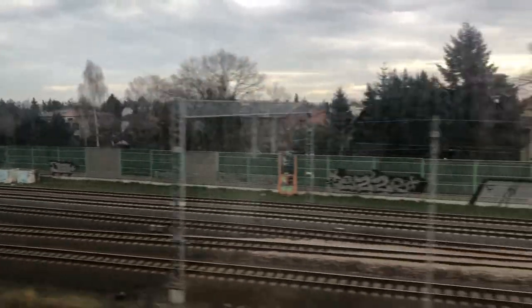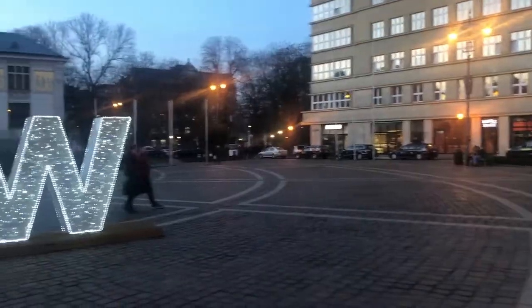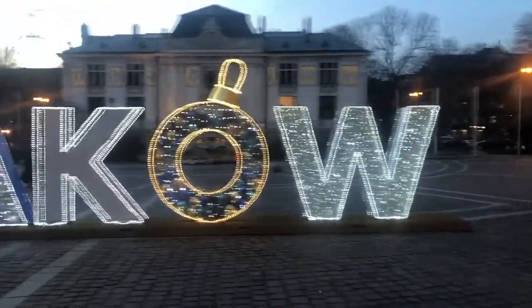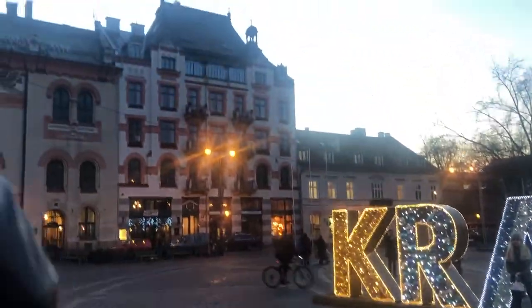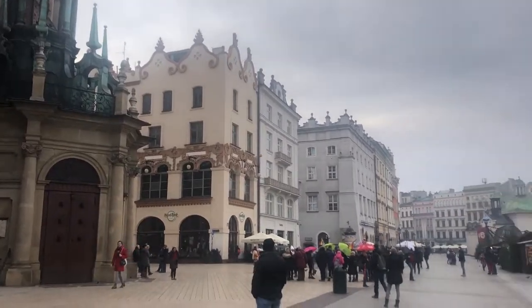A lot of Poland along the train tracks looks like the scenery we passed. And here we are arriving in Krakow — it is gorgeous here.